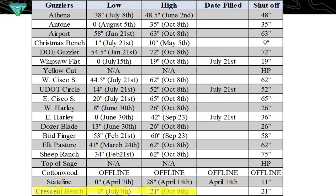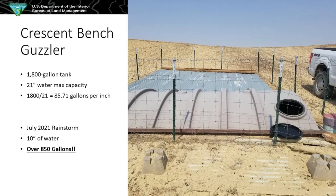I highlighted one at the bottom because it was right before we had a giant rainstorm in July. The week I went out, it was empty. The next week we had that big rainstorm, but I didn't go out because the roads get tough to drive on. The next week I went out with a water truck and measured it — it had collected 10 inches of water from the storm. When I filled up the rest, I got to 21 inches before it overflowed. So 1,800 gallons divided by 21 inches is about 85.71 gallons per inch — meaning just from a rainstorm we get over 850 gallons in those tanks. That can last over a year for the pronghorn antelope.